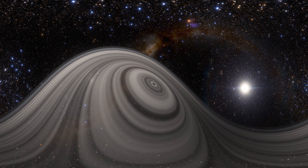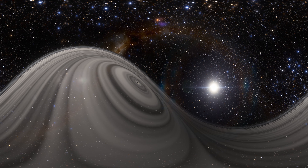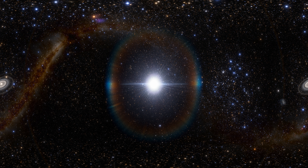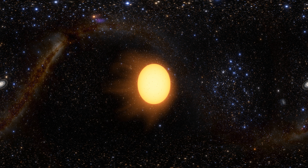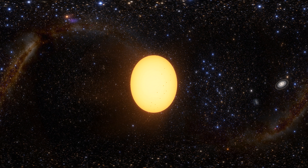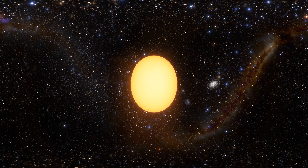J1407b also has an extremely long orbit, as it takes an entire decade to orbit its sun. J1407b orbits a host star named J1407, which is very similar to our Sun at roughly 90% of its mass. Scientists believe it is relatively young at only 16 million years old, whereas our Sun was formed about 4.6 billion years ago, meaning that J1407 is just a baby in astronomical years. Its surface temperature is about 5,757 kelvins, nearly the same as the Sun. From the surface of J1407b, its star would look similar to the Sun as viewed from Earth.